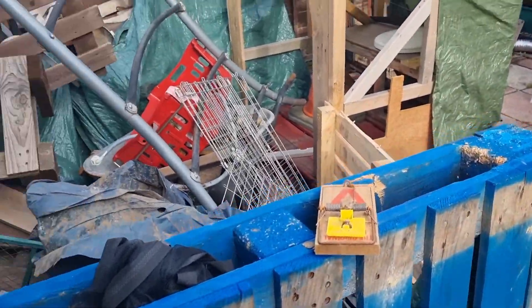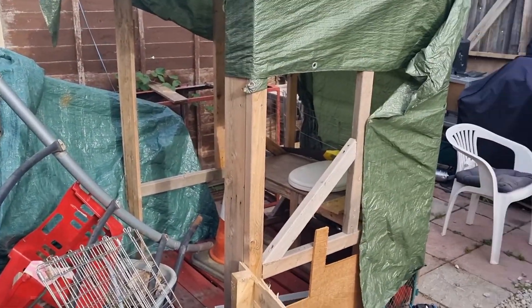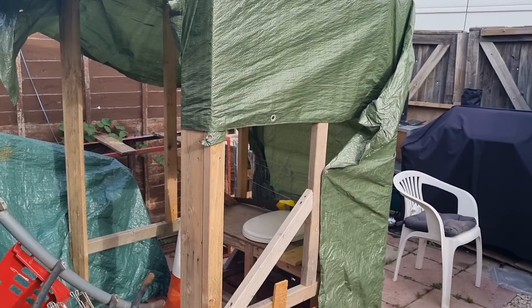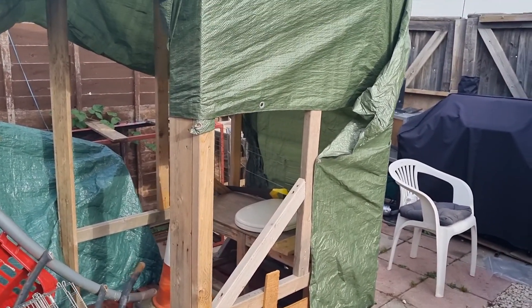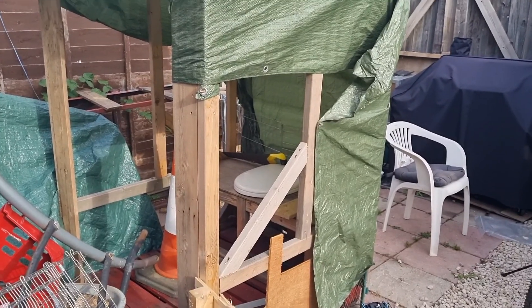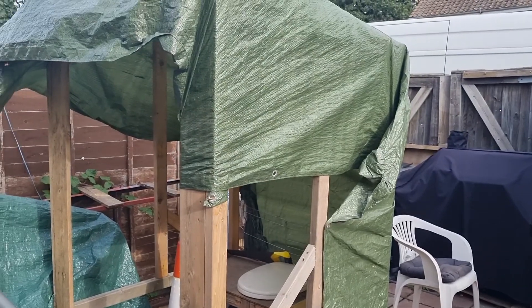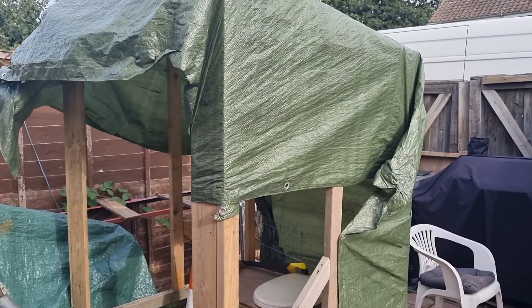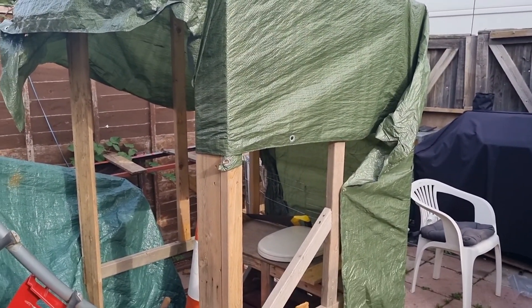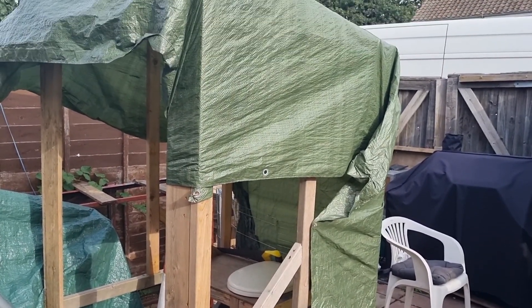So yeah, the garden's a little bit of a mess because there's all this wood and bits and pieces that are going to the woods, but that is the toilet. I've covered it up just to try and save it a little bit from the weather until I clad it when we get it down there. But it's quite simple really — toilet seat, hole, job done. It's all reclaimed wood and stuff that I've found lying around.